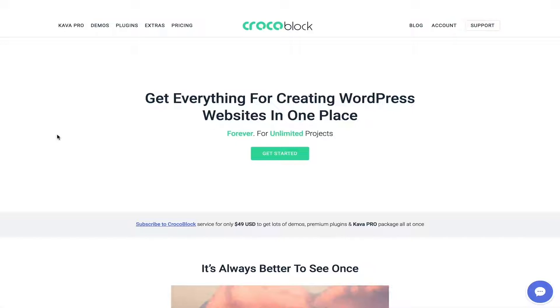What's up guys, let me introduce you to Crocoblock. They asked me to test and review their product and services, and I've been trying them for a while — they are amazing. If you're thinking of adding cool extras to your website, or if you want to upgrade Elementor and make it super, you should really consider Crocoblock. They give you everything for creating a WordPress website in one place.